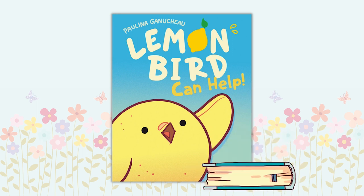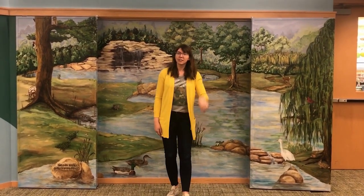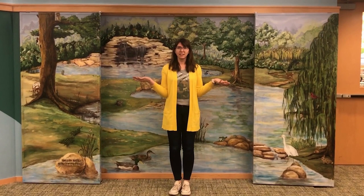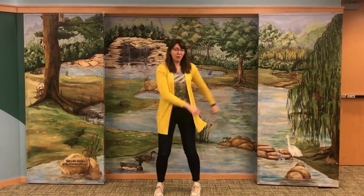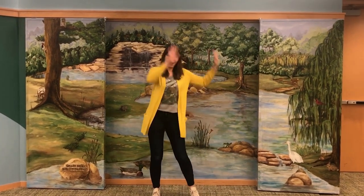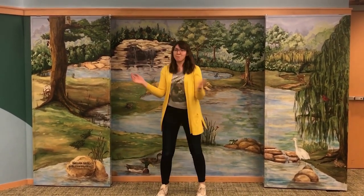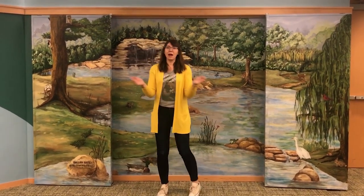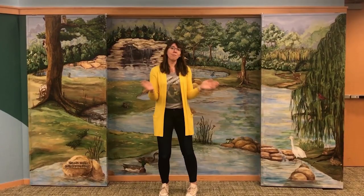Hey Heather! Hey what? Are you ready to pop? Pop what? Popsicle! With my hands up high and my feet down low, this is the way I popsicle. With her hands up high and her feet down low, this is the way she popsicles. Pop-sicle, pop-popsicle, pop-sicle, pop-popsicle.